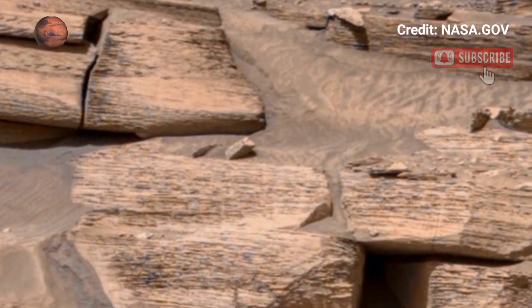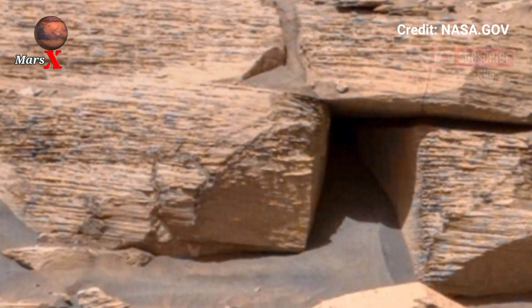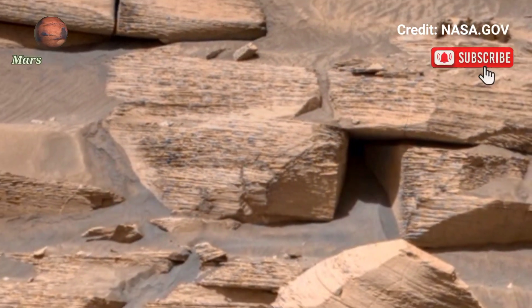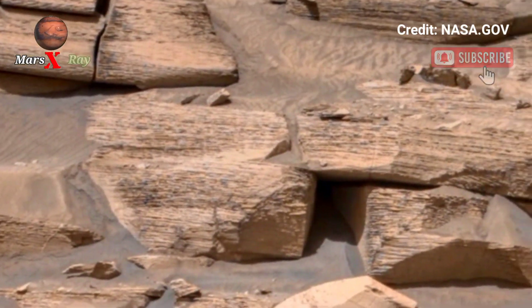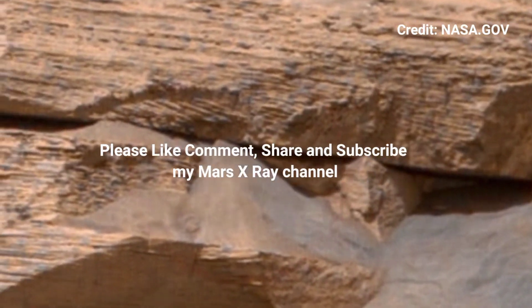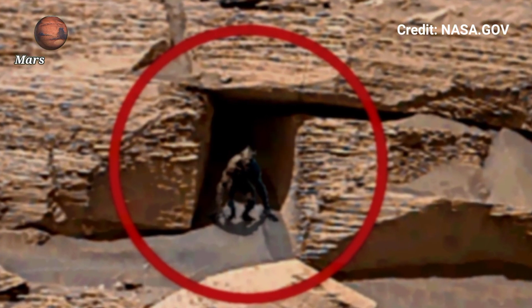For space lovers, subscribe for more free space visuals. Please like, share, and subscribe. Thanks for watching.